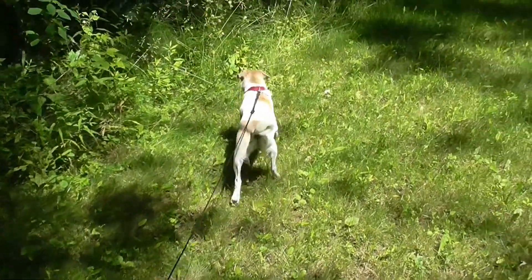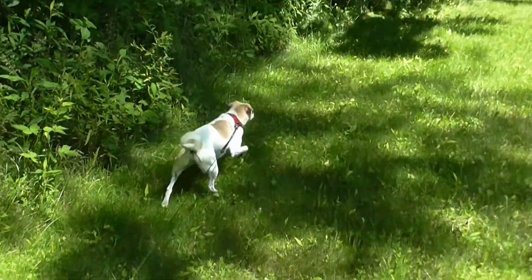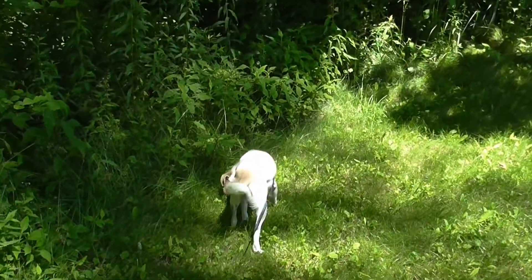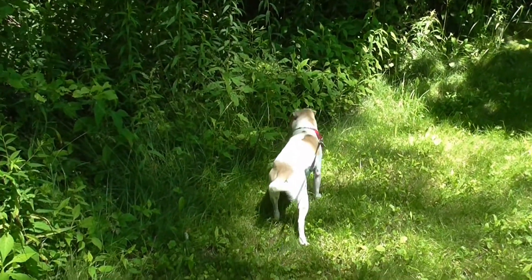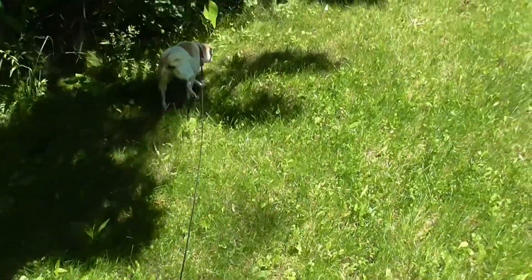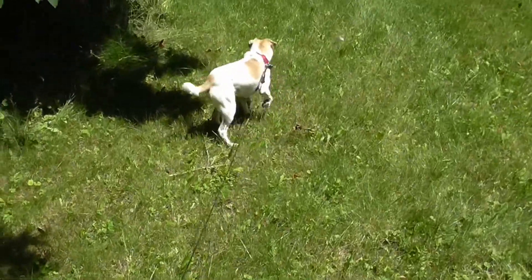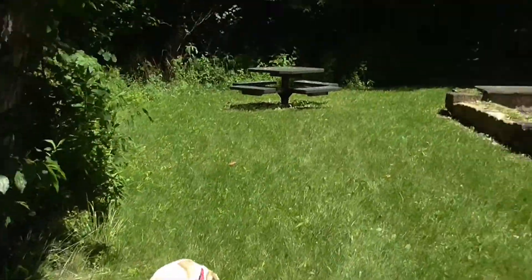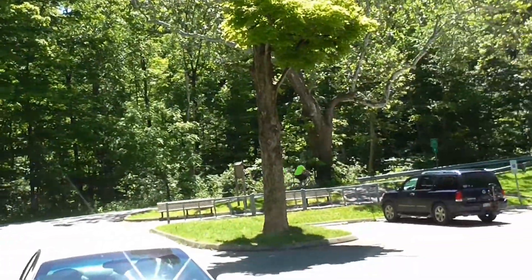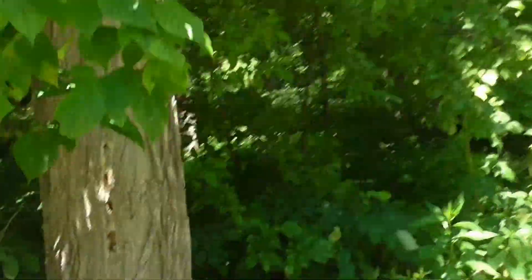Now I do want to get over to near the bridge and look at the creek because we've had so much rain, as you know, in Ohio, that I don't know how high the creek is right now. It's summer, so the trees have bloomed.